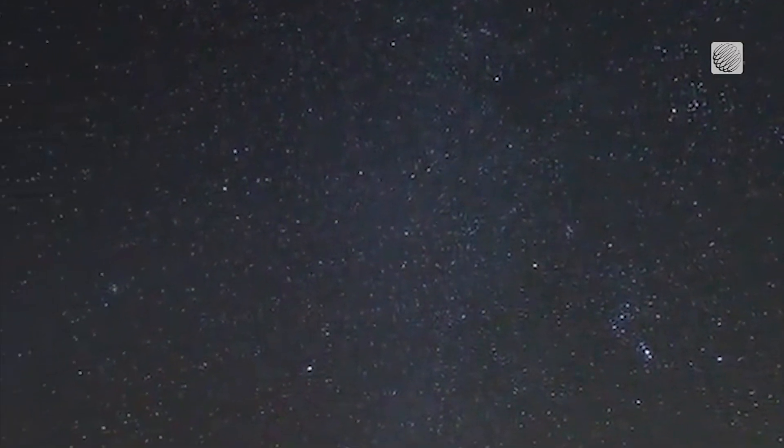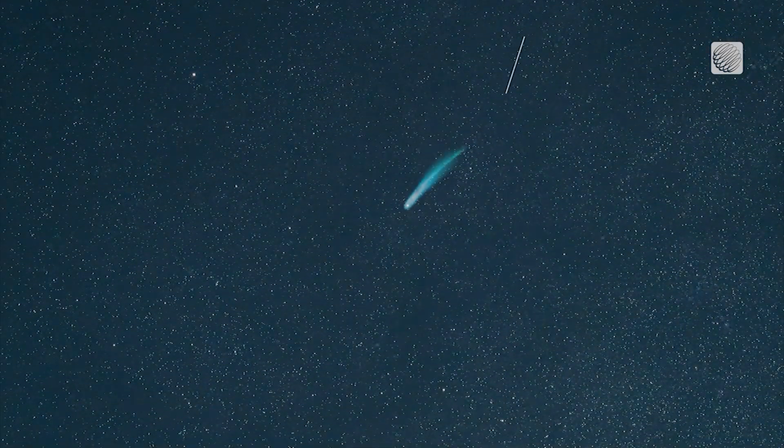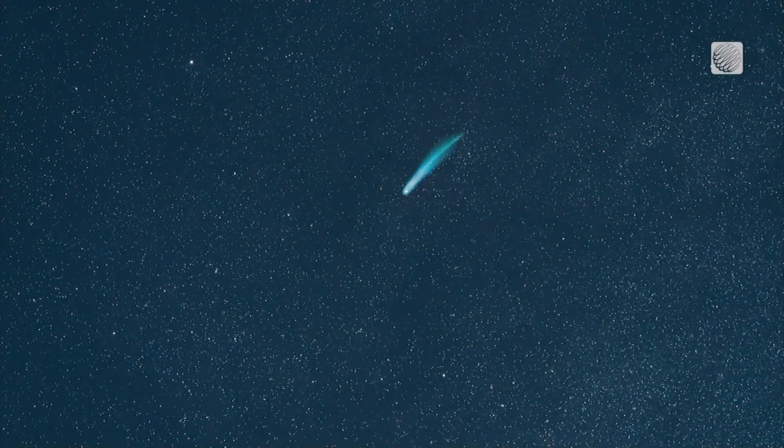With 20 or so meteors flashing by each hour at its peak, which usually falls between October 20th and 24th.